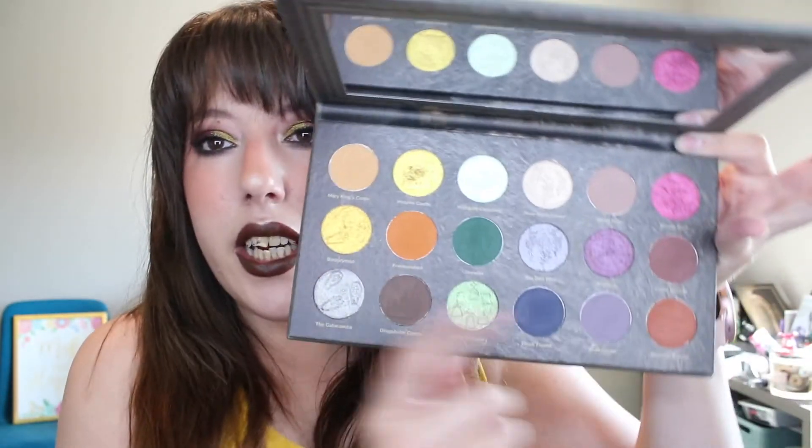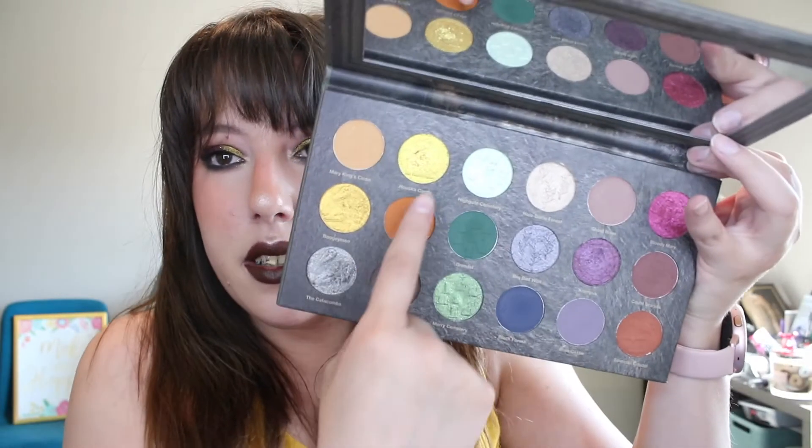If I was to give another critique — I wish Dracshorn Castle and Count Dracula looked as different on the eyes as they do in the pans, because they are pretty similar on the eyes. And then Hushka Castle and Boogeyman — these two golds are so incredibly similar on the eyes, I wish there was more variety. But that's me nitpicking. My really big gripe about the palette is that the shadows are almost so smooth that they don't really stick and they sort of blend away — they're so silky smooth but they don't have that tackiness you need.